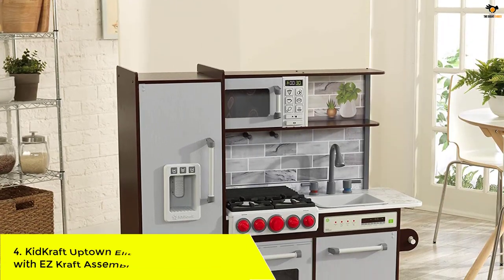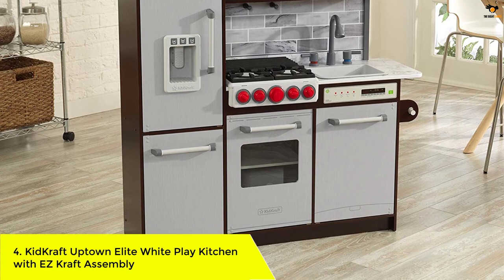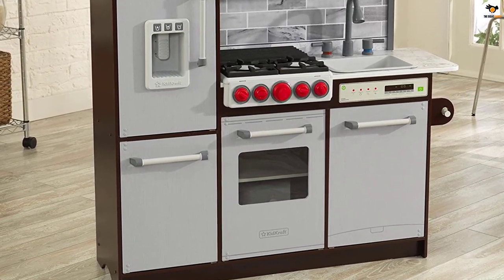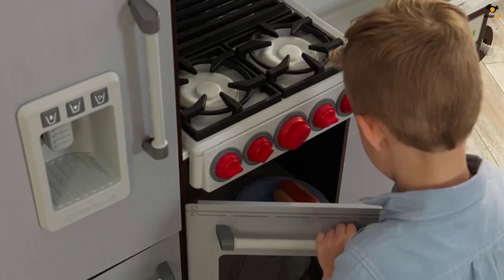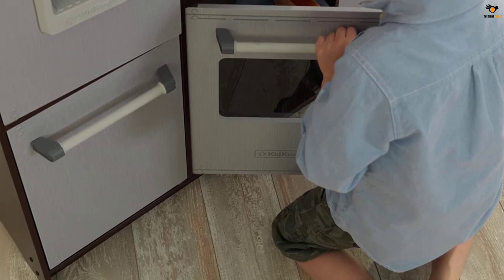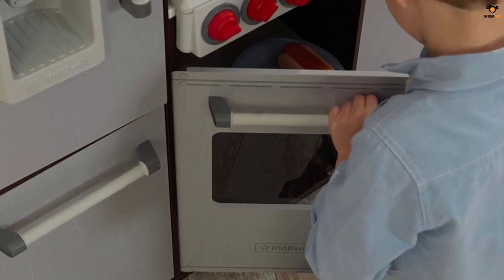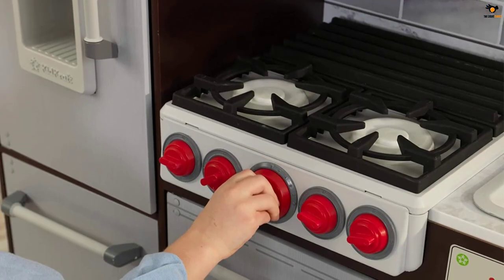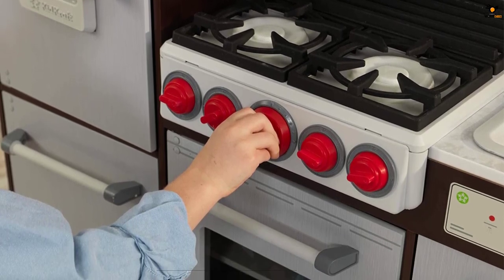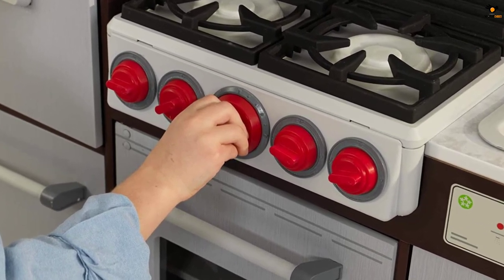Number 4: KidCraft Uptown Elite White Play Kitchen with Easy Craft Assembly. Aspiring chefs will have a blast with this kids' play kitchen that features sounds and lights for a realistic cooking experience. The cooktop and griddle activate easily thanks to motion sensors that turn the burners red and play sounds to replicate a real stovetop. The knobs also turn and click. The light and sounds of the microwave were a big hit with our kiddos, who loved pressing the buttons to watch the appliance light up and see their food heating up. Additionally, a functional ice maker dispensing plastic ice cubes completes the fun.